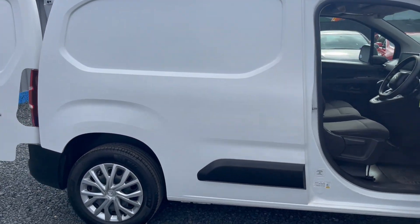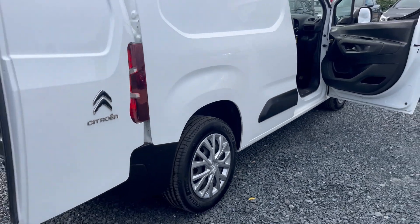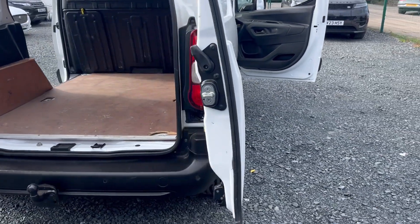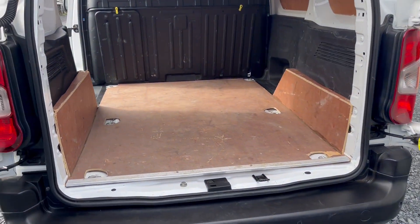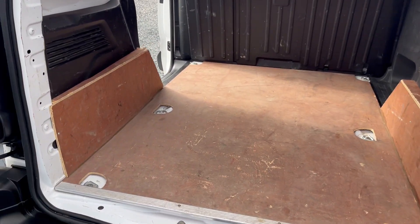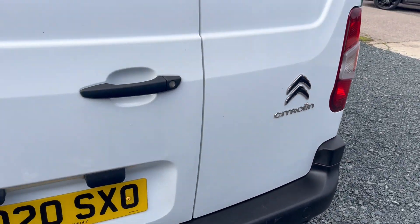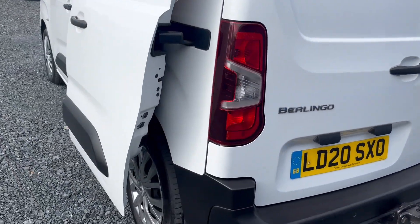It's priced to sell. It's with car dealers, not van dealers. Bodywork is in lovely condition, as you can see — really nice in the back. It has a sliding door.